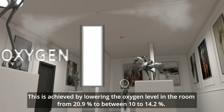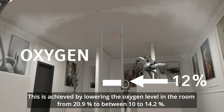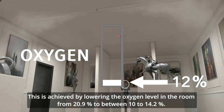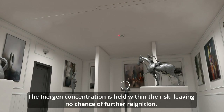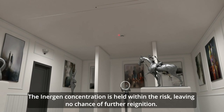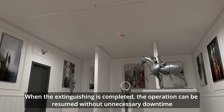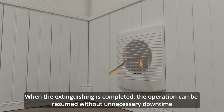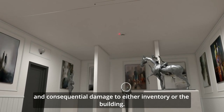This is achieved by lowering the oxygen level in the room from 20.9% to between 10 and 14.2%. The Inogen concentration is held within the risk, leaving no chance of further re-ignition. When the extinguishing is completed, the operation can be resumed without unnecessary downtime and consequential damage to either inventory or the building.